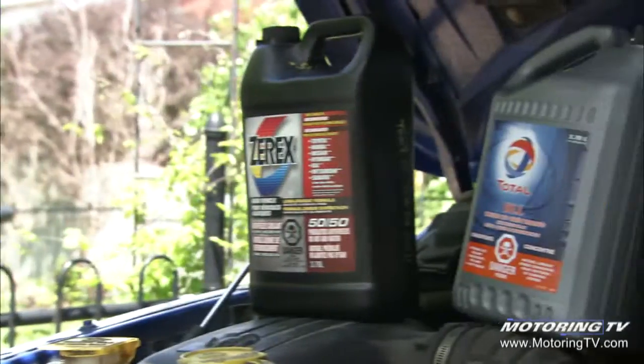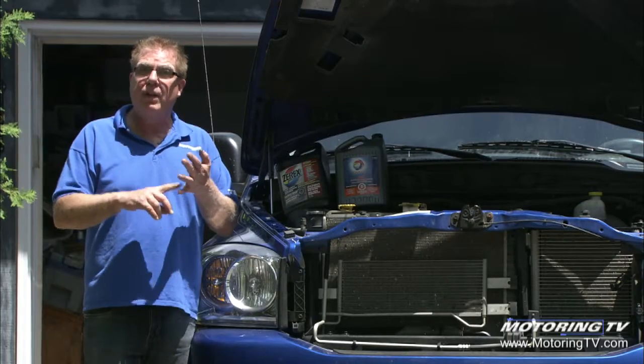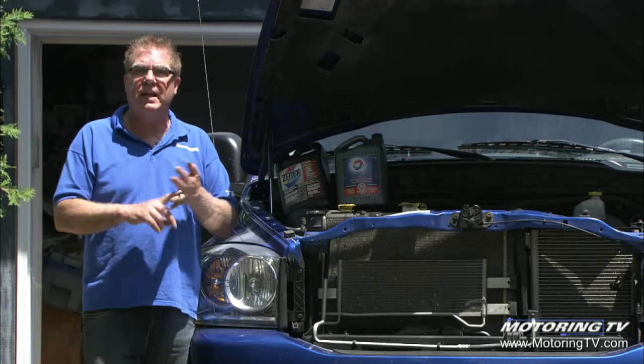We've also got long-life coolants in modern cars. Make sure you've got the right coolant for your car, and you need to be proactive — check the coolant regularly, check its level and its condition, and flush it at the recommended intervals.